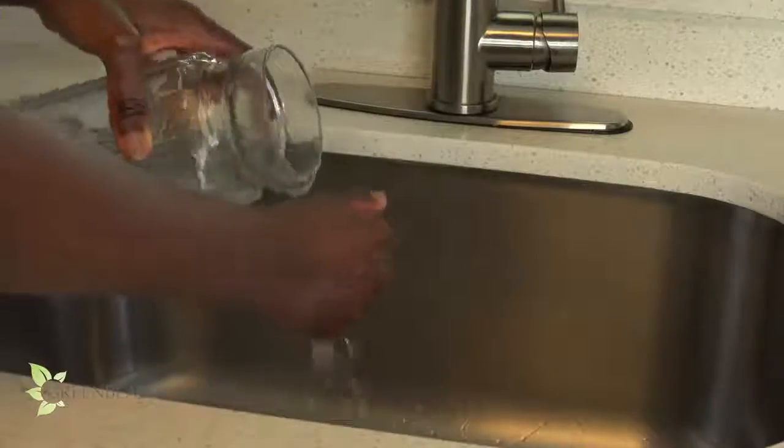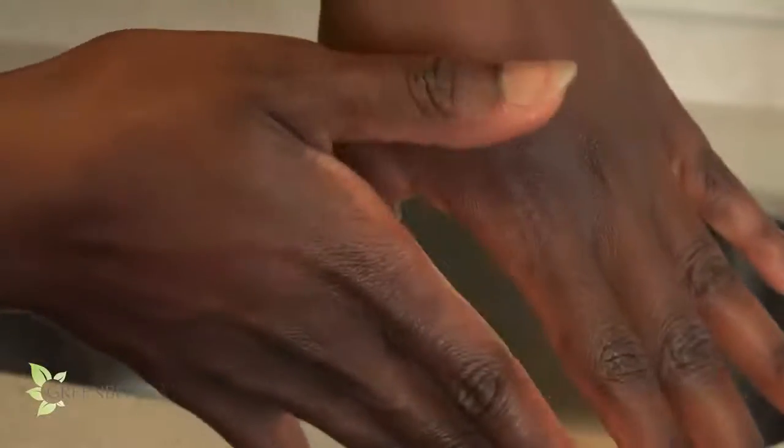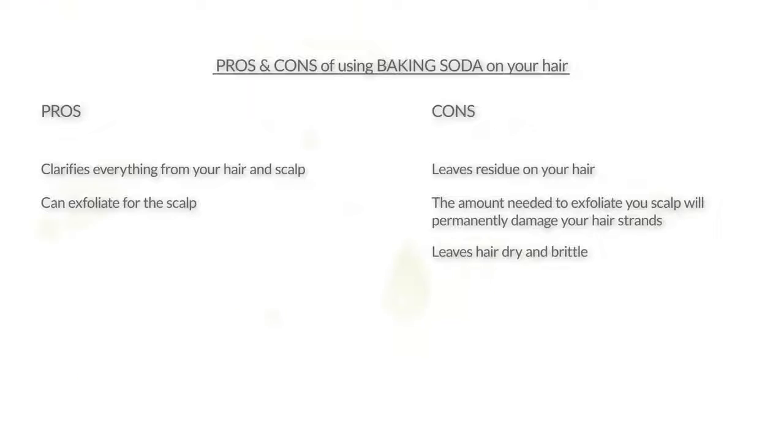Just to show you how powerful it is, I coated my hands with cream and washed it with just the mixture. Not only did it remove all the product from my hands, it also left them really dry. Here's an overview of the positives and the negatives side by side. As you can see, the positives are pretty much canceled out — because even though baking soda is clarifying, it leaves a residue on your hair. Also, baking soda must be diluted with a lot of water for it to be within the safe pH zone, and because of that, it loses its exfoliating abilities.